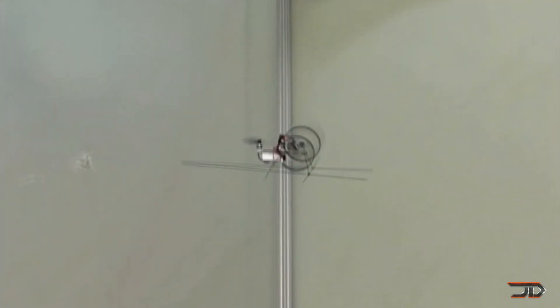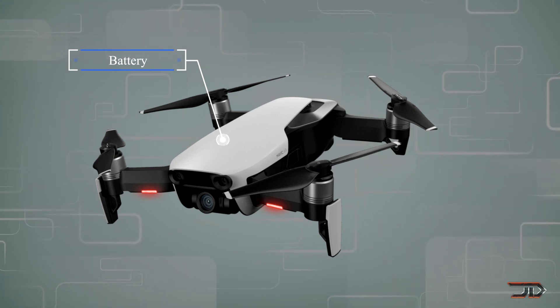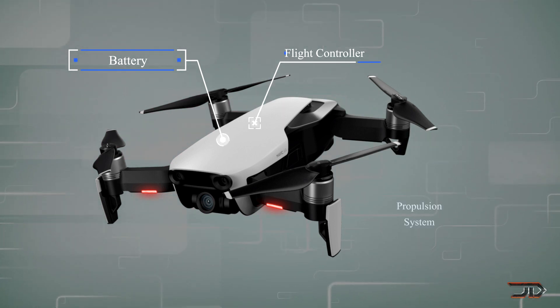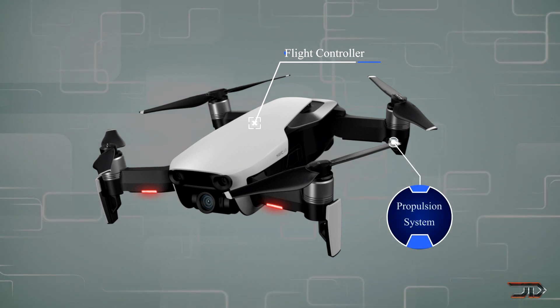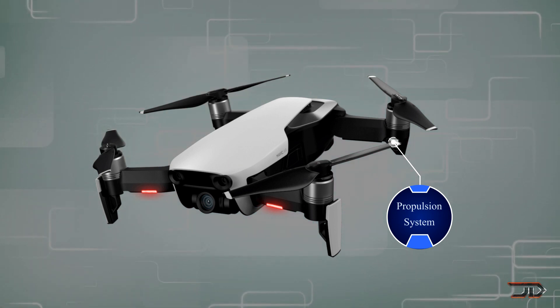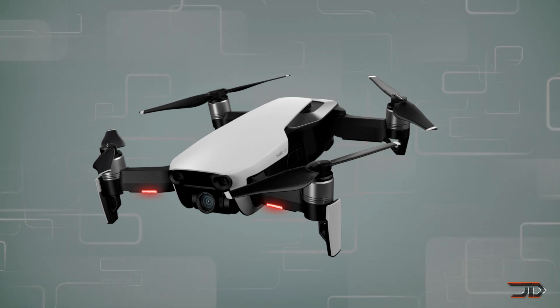We also have to consider the critical components of a drone, which are typically the flight controller, a power source, and some type of propulsion system. But some of these components may not be integrated at all, and this may lead into some very unconventional micro or even nanoscale vehicles. So I'm going to break this down into each individual component and explain what I mean by this.